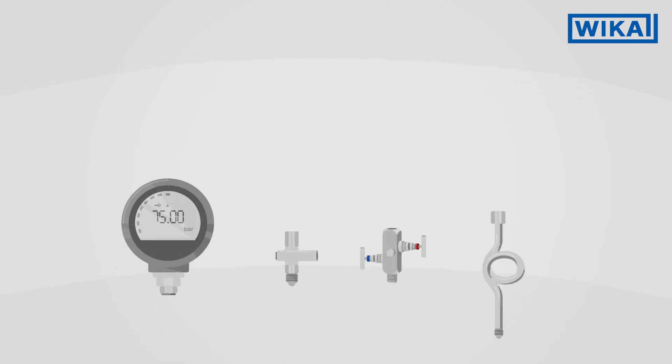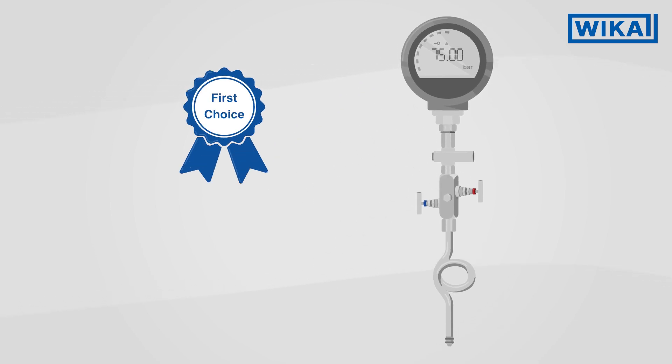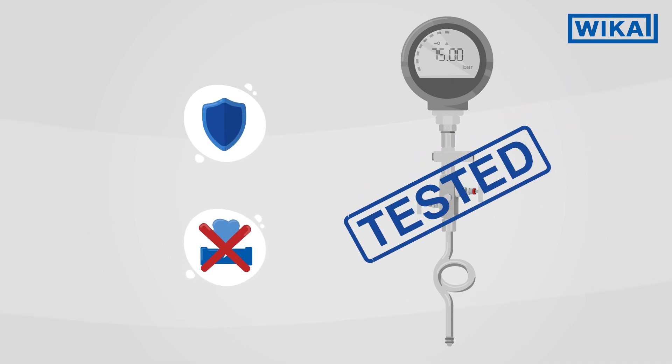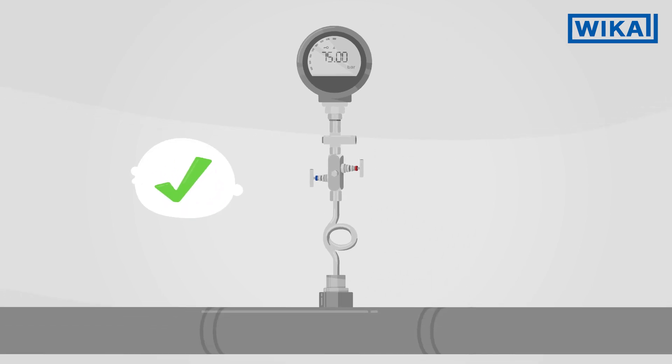High quality individual parts also mean high quality combinations for you. WIKA instrument hookups are safe because they are checked for leakages already prior to delivery. Installing them on site is quick, easy and thus economical.